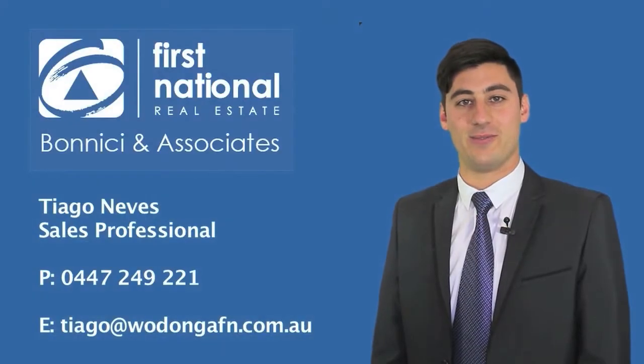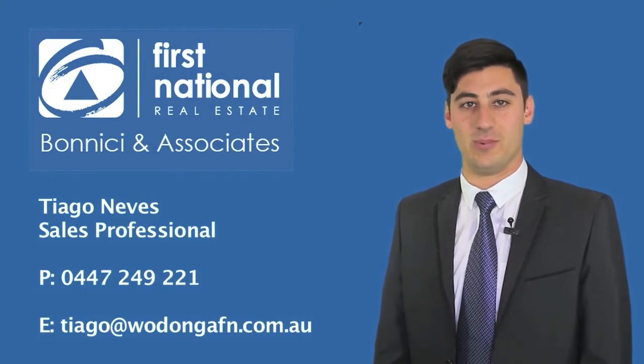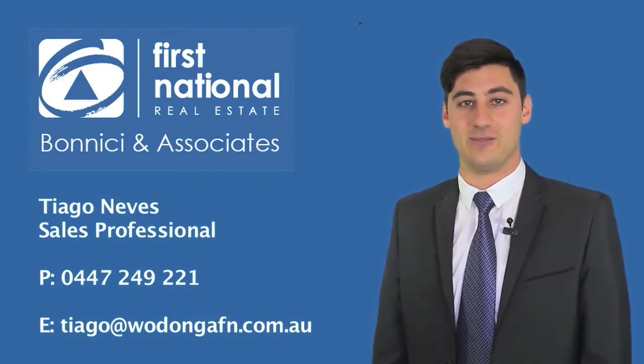Hi, it's Tiago from First Nation Real Estate. Thank you for viewing the video tour of this particular property. If you require any more information, don't hesitate to give me a call on 0447 249 221. Look forward to hearing from you soon.